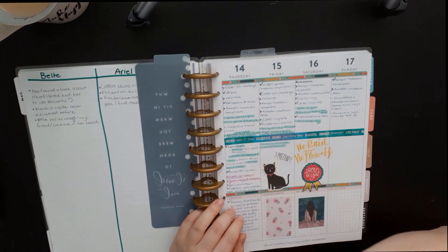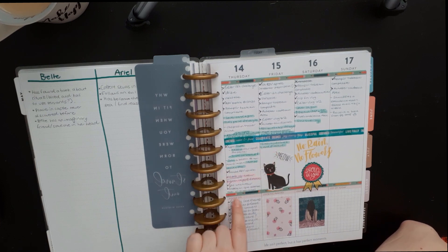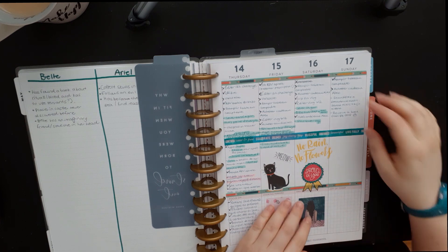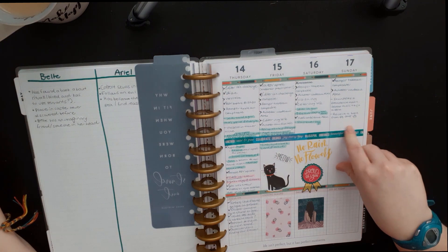I also write my thoughts throughout the day. If something happens and I have a reaction, I write it down and then highlight the important thoughts. That way I have an overview in my week of what happened emotionally — what made me joyful or what made me sad.